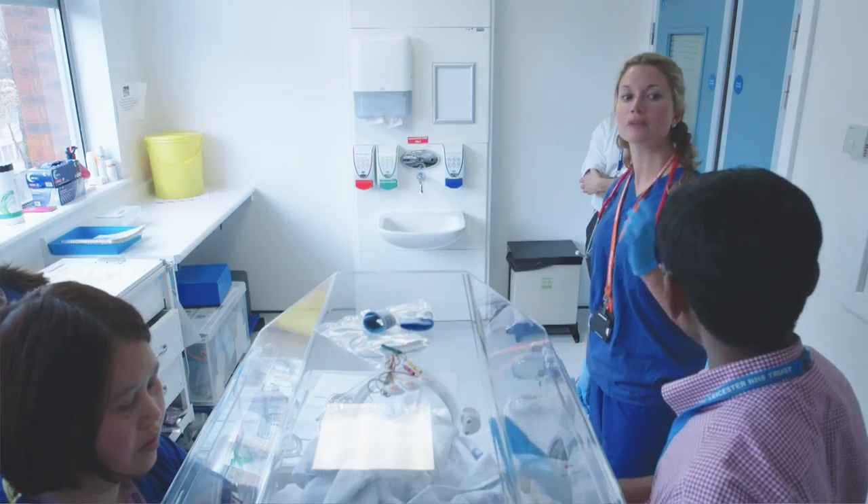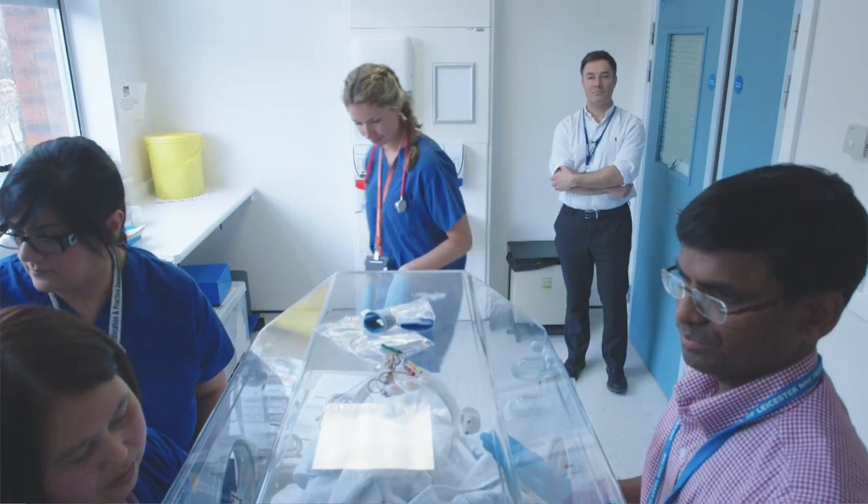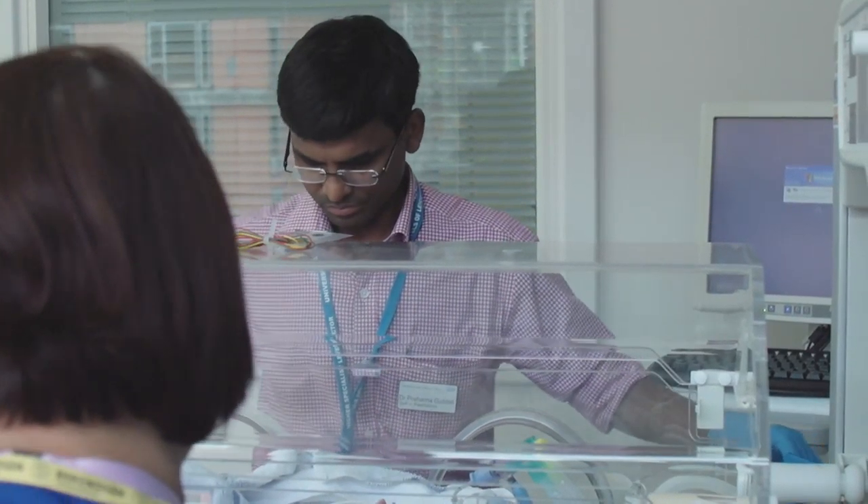It's really useful to have a realistic preterm mannequin so that the team can practise the skills they use in organising their team and managing a baby in the first few minutes of life. In the simulation we've just run, the baby wasn't breathing well and needed assistance with its breathing. The team were inserting a tracheal tube and managing the human factors surrounding that, right through to managing the baby on the neonatal intensive care unit.